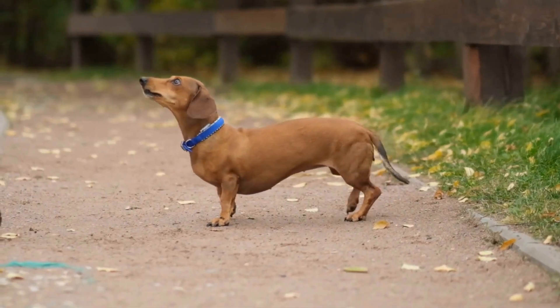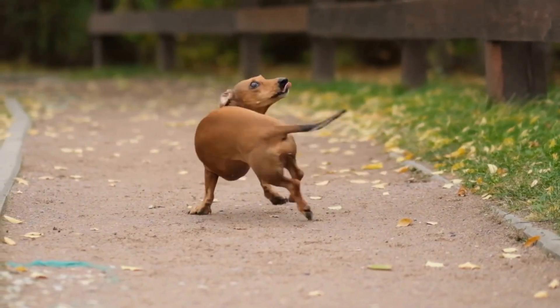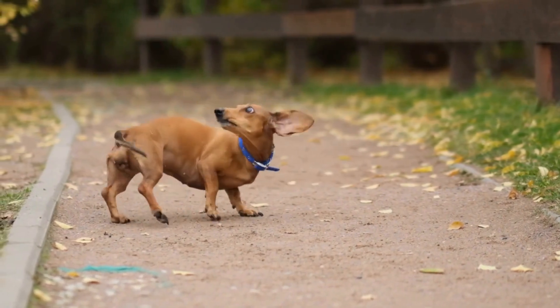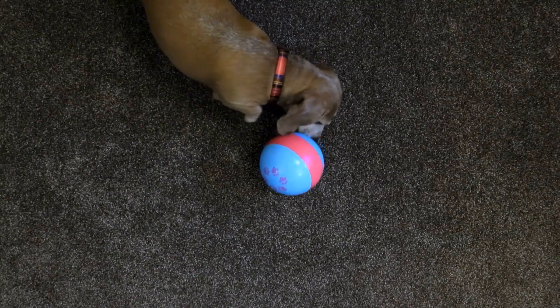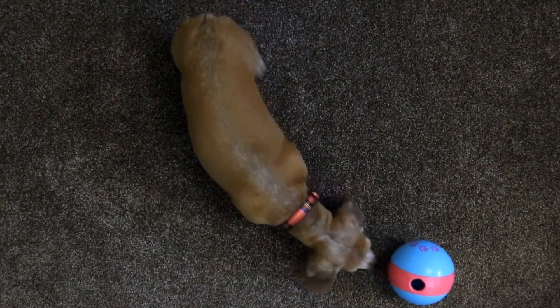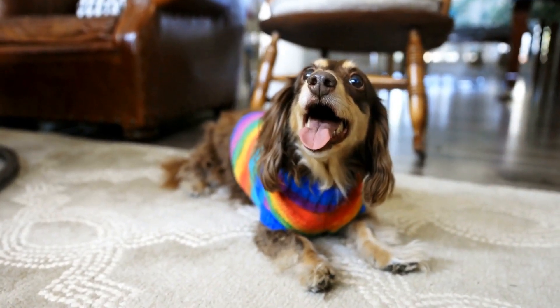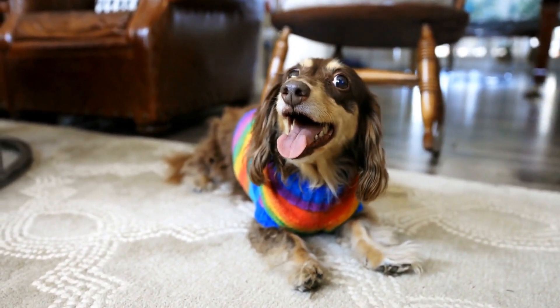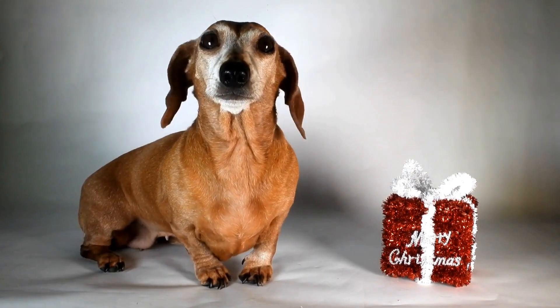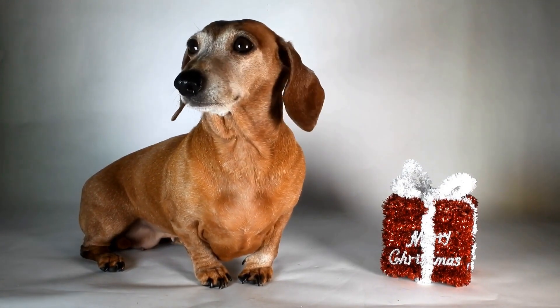Let's explore some of the most common Dachshund coat colors and patterns. Red is one of the most popular coat colors in Dachshunds. It ranges from a deep mahogany shade to a lighter, more golden hue. This color is often seen in both smooth-haired and long-haired Dachshunds. Red Dachshunds can have a solid coat color or may have some white markings on their chests or paws.